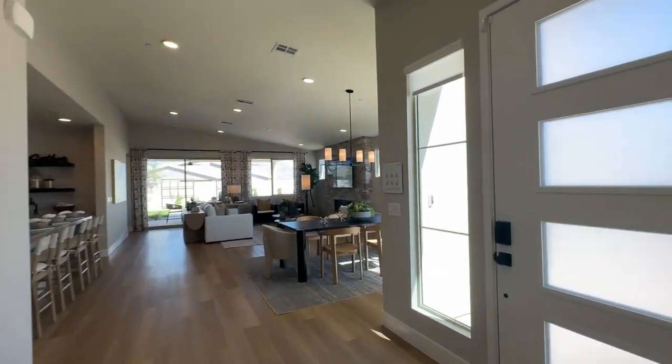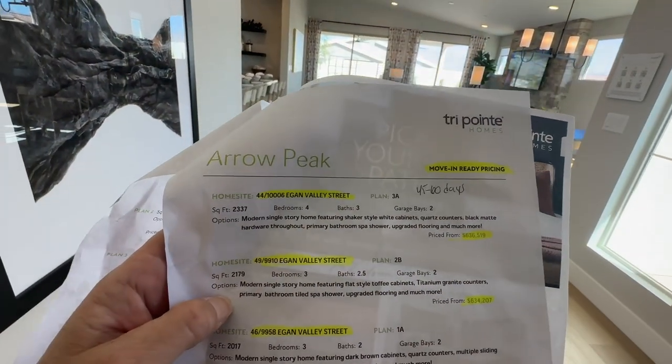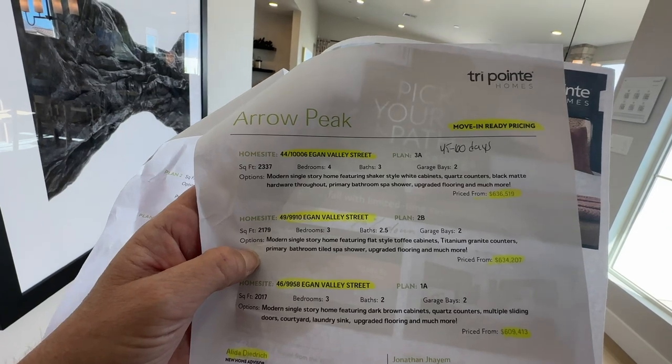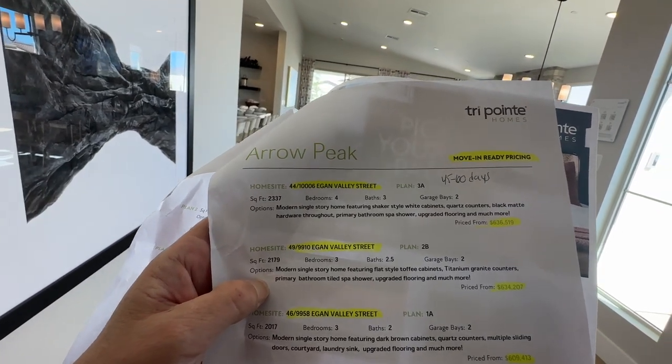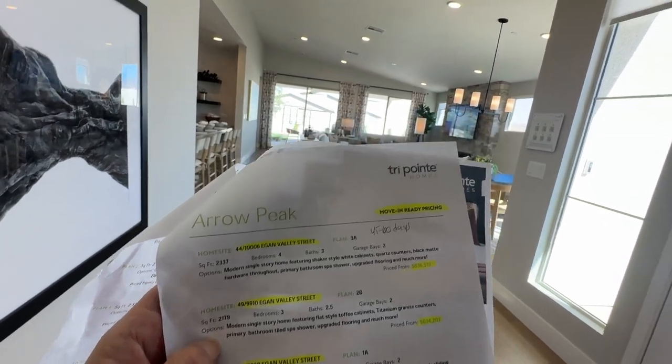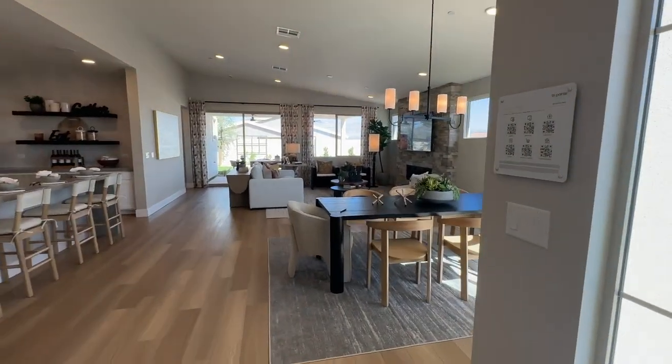They do have a Plan Three ready for sale right now at $636,519. If you want to learn more and find out what options have been selected, you know who to call — call me.